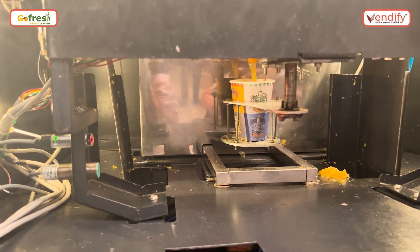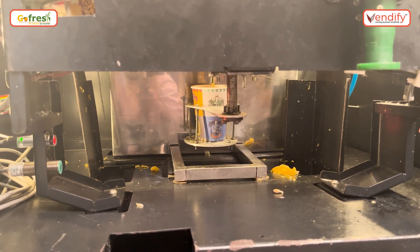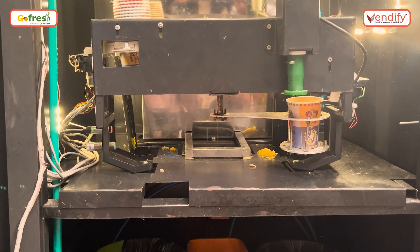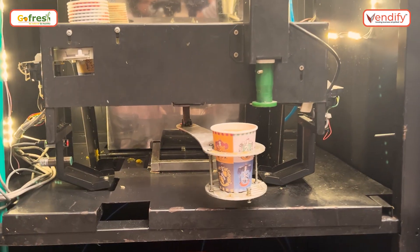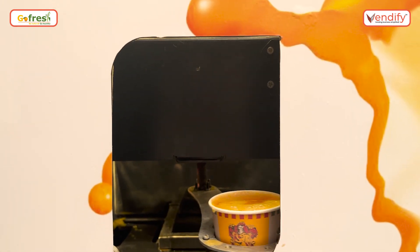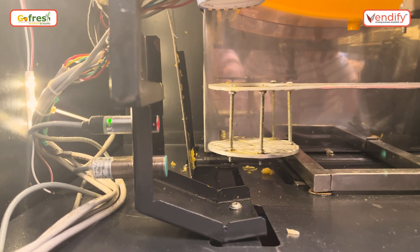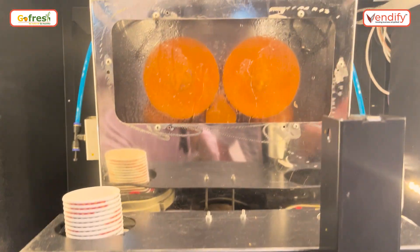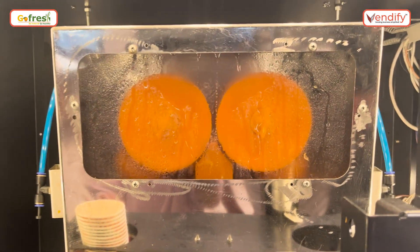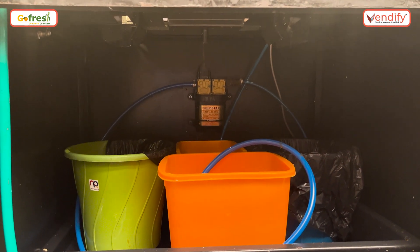Freshly squeezed oranges — we can see the juice coming out. Within a few seconds, we can see the glass coming out from the machine. The juice has been dispensed and it's moving to the shutter where we can take out the glass. Once it reaches the sensor, automatic washing starts. It will wash the juicing unit, then it goes to the next cycle. Here we have the dustbins where the peels of the freshly squeezed oranges are collected.